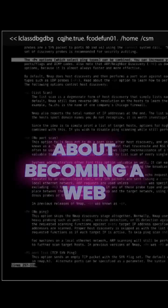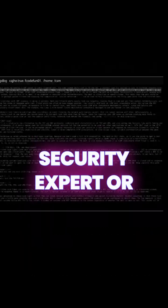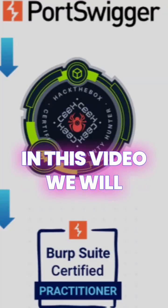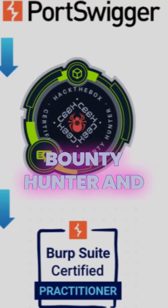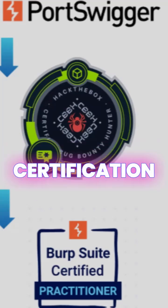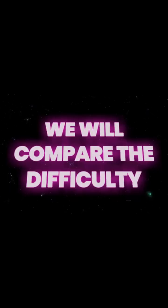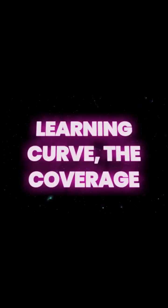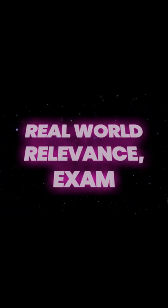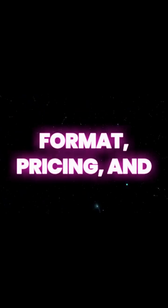If you are thinking about becoming a web security expert or bug bounty hunter in 2025, this video is for you. We will break down Hack the Box's Certified Bug Bounty Hunter and PortSwigger's new Web Security Academy certification, Burp Suite Certified Practitioner. We will compare the difficulty, learning curve, coverage of OWASP Top 10, lab quality, real-world relevance, exam format, pricing, and which cert is best suited for whom.